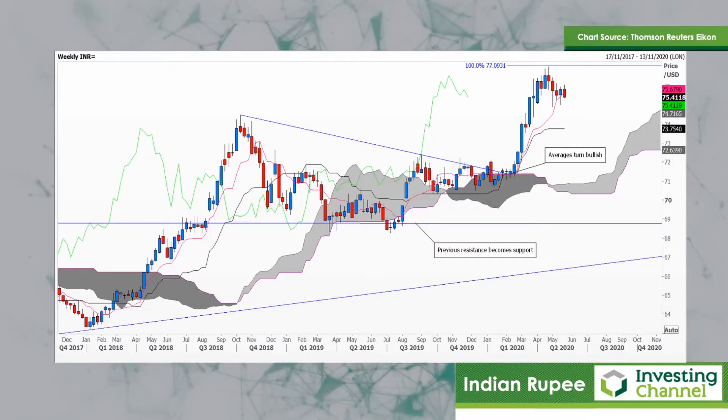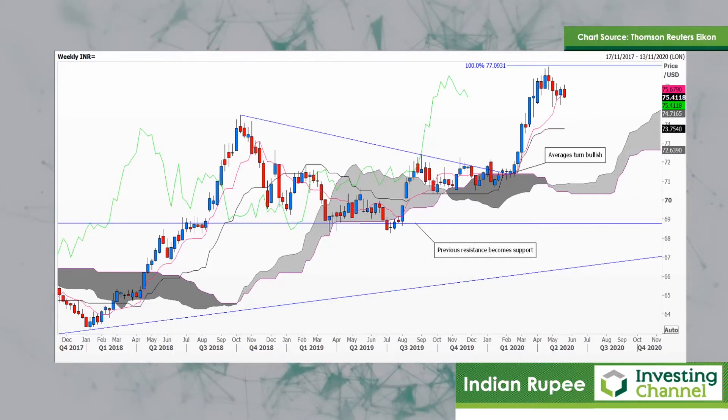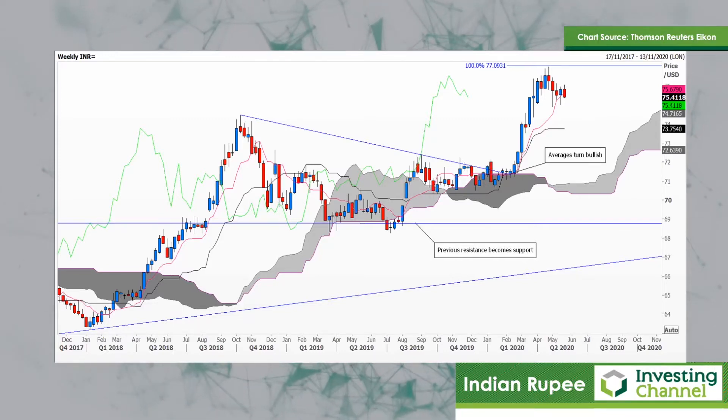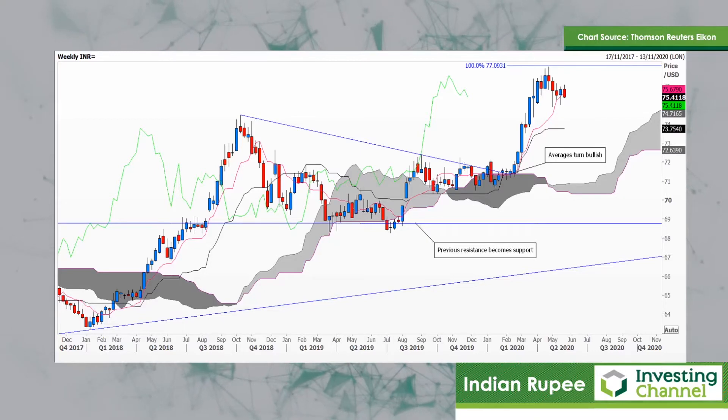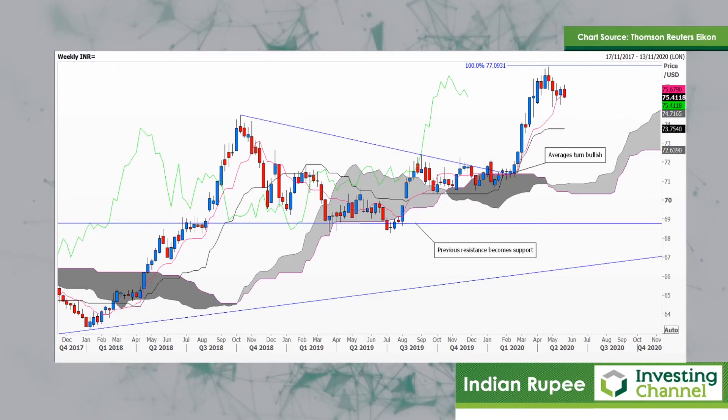Volatility on this one is much lower, and in fact the devaluation has been just 4% this year. This is a very much more subdued version of the previous two charts, with Brazil at one extreme. So that's something to ponder for the next three months.